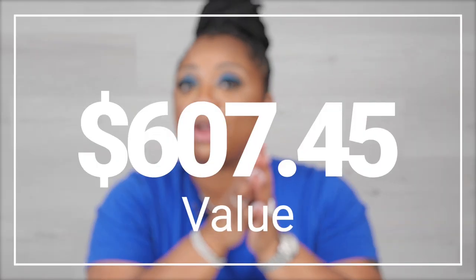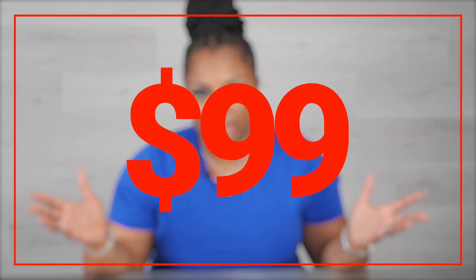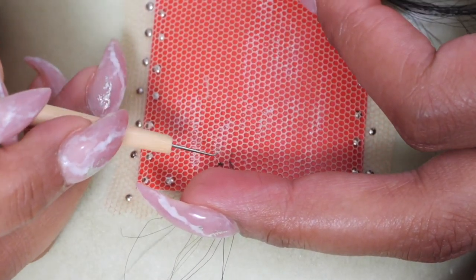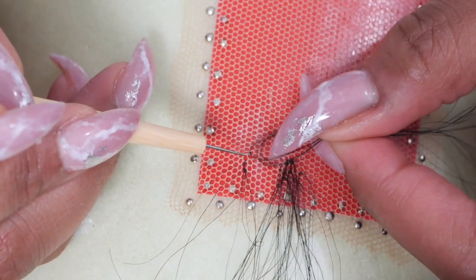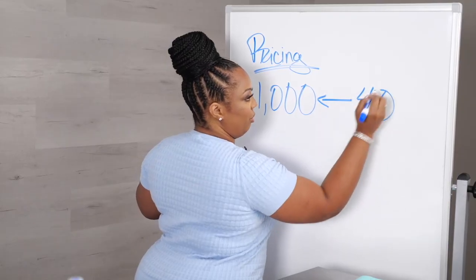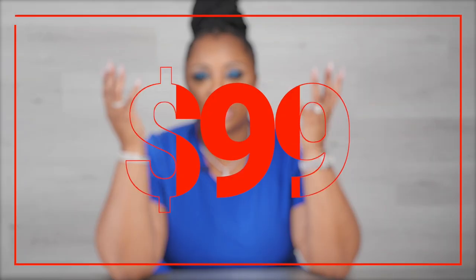So I know you're thinking, "Oh my goodness, this is a lot of stuff — how much is it?" It's over $600 in training — $607.45 to be exact — for only $99. This training is especially for those people who don't have any knowledge at all about wigs, and it's a great introduction to get your beak wet for wig making and ventilating. But don't sleep if you've been doing this for a while — there's something in it for you too. There's something in this for everybody. It's only $99 — that's a no-brainer.